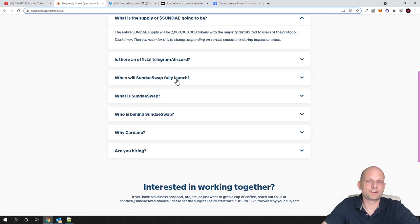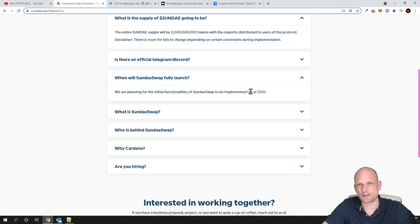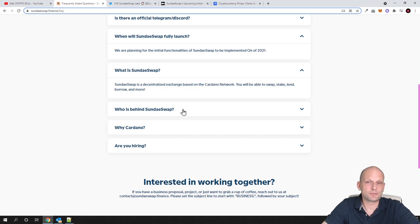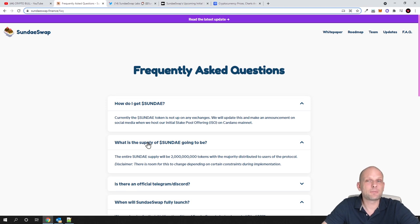I am also following this cryptocurrency exchange on Discord. When will Sundae fully launch? They said they are going to launch in Q4. At the very beginning they planned to launch on Binance Smart Chain, then changed their mind and decided to wait until the Cardano blockchain is live, launching straight away on Cardano. Sundae Swap is a decentralized exchange based on the Cardano network where you will be able to swap, stake, lend, borrow, and more — pretty much Uniswap or Pancake Swap but for Cardano.